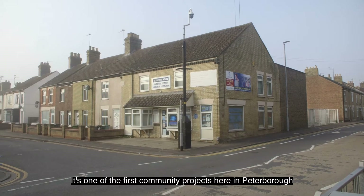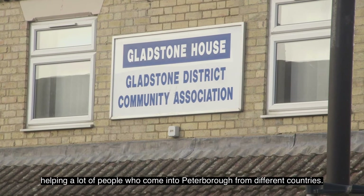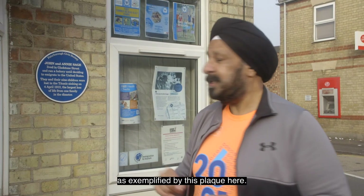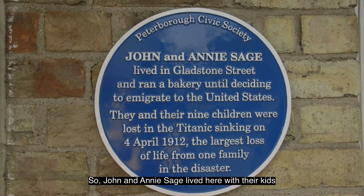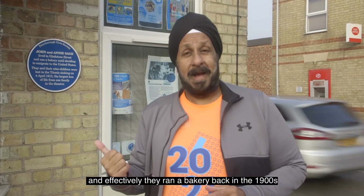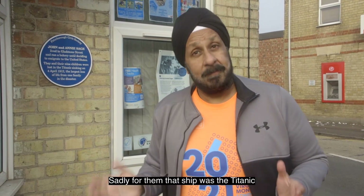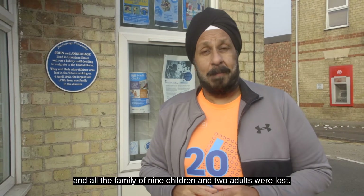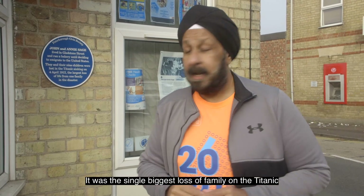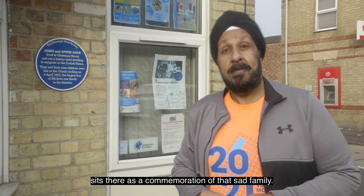The building behind me is actually Gladcarr — one of the first community projects here in Peterborough, the Gladstone Street Community Association project, helping a lot of people that come into Peterborough from different countries. Back in the day, this was a laundrette before it became Gladcarr. The history goes back even further, exemplified by this plaque here. John and Annie Sage lived here with their kids and ran a bakery back in the 1900s. But they decided to emigrate and got a ship to America. Sadly, that ship was the Titanic. All of the family — nine children and two adults — were lost. It was the single biggest loss of a family on the Titanic. And that blue plaque, which a lot of people don't know exists, sits there as a commemoration of that sad family.